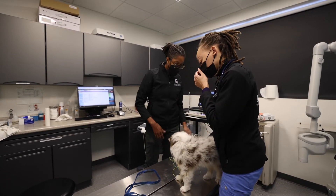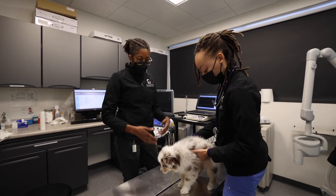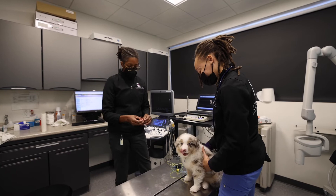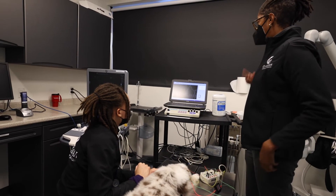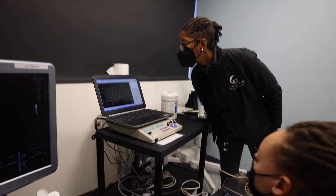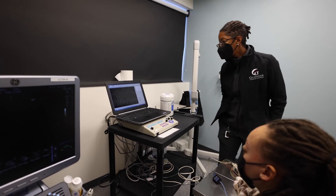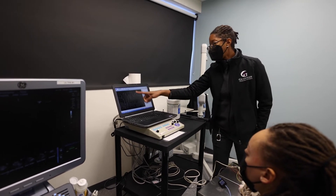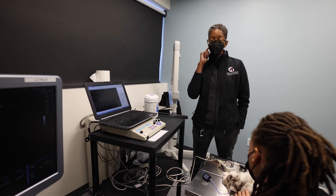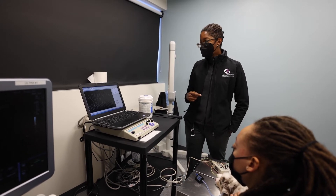Deafness in dogs is related to their pigment color. We see it in a lot of the breeds that are lighter colored and that have lighter eyes as well — those blue eyes. This machine will make a series of clicks, and it'll average the waveforms from the cochlea and the cochlear nucleus and nerve all the way up the hearing pathway to the brain stem.